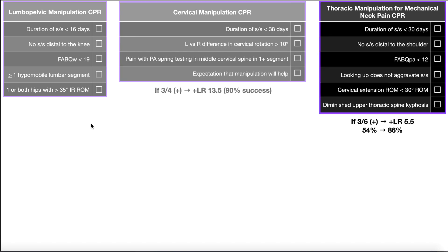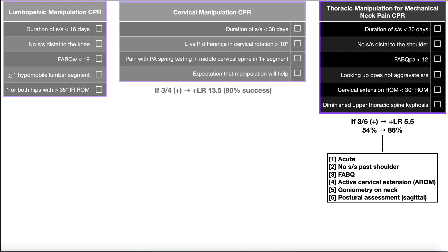The last clinical prediction rule is the thoracic manipulation for mechanical neck pain. Believe it or not, if someone has neck pain, you can actually manipulate the thoracic spine and get symptom resolution in the neck. There are six criteria for this CPR. The first is duration of signs and symptoms persisting no more than 30 days — so neck pain, not thoracic pain. If they come in at 20 days, that's a check.